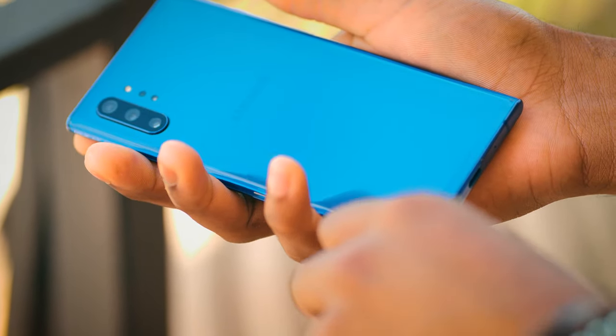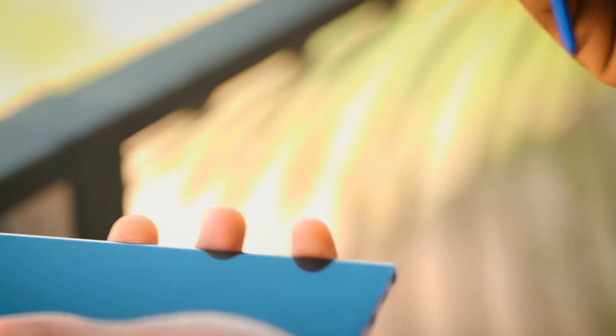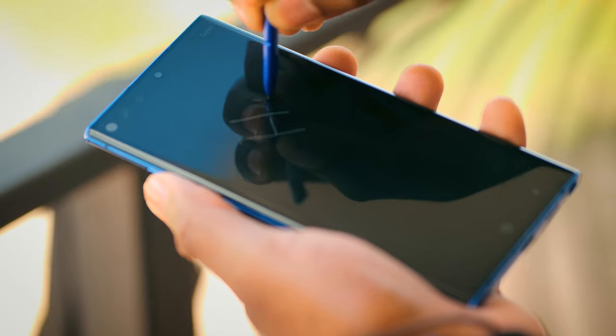The S Pen — oh, the S Pen. This nifty stylus is the crown jewel of the Note series, allowing you to jot down notes, sketch, and even control your phone remotely. It's a productivity powerhouse.